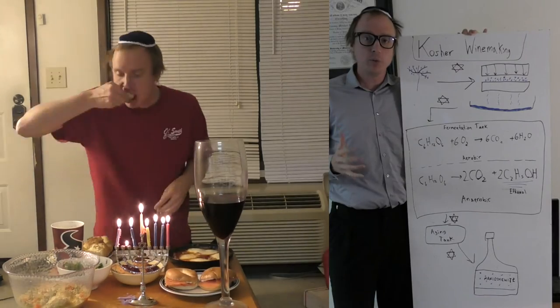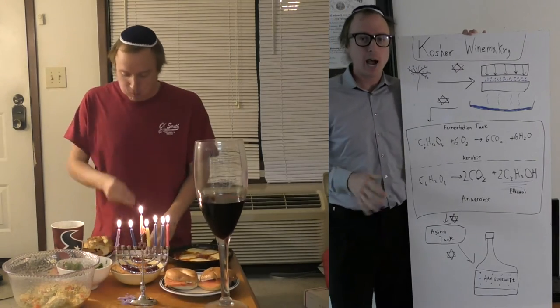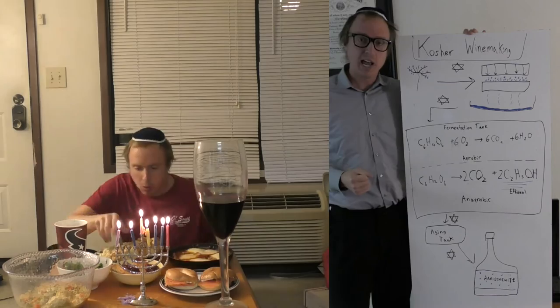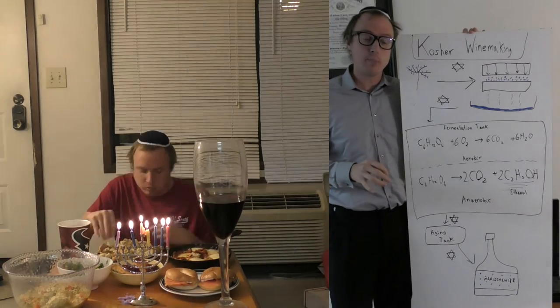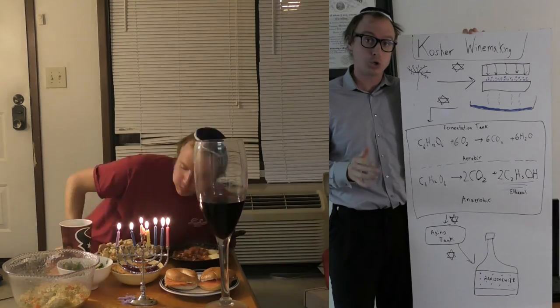The wine I'm drinking with my Hanukkah feast is called Manischewitz — it is my favorite wine. I'm not exactly a wine connoisseur, so I appreciate a wine for its sweetness and its affordability, and Manischewitz is tops in both of those categories. It is also a kosher wine. In today's lesson I'm going to tell you a bit about the winemaking process in general and what makes a wine kosher.